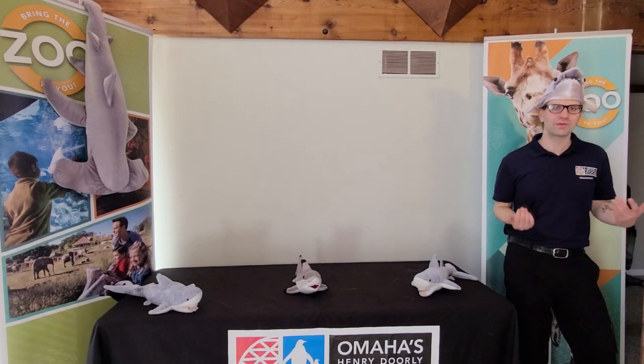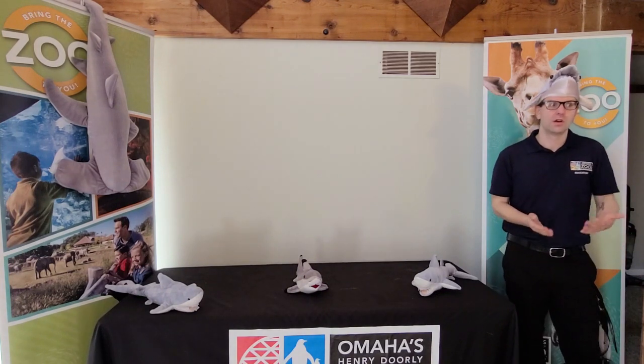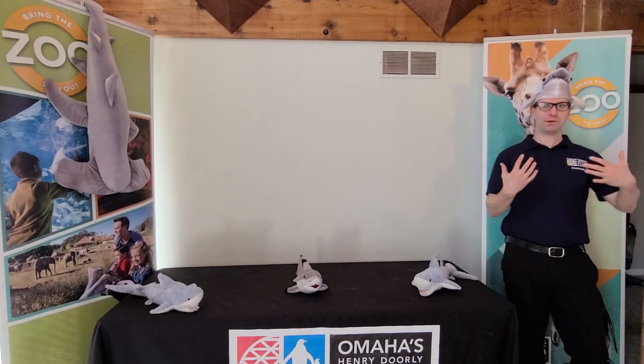Hi, welcome to another edition of Zoo from Home. Today we're talking about sharks, which are a special kind of fish called an elasmobranch.